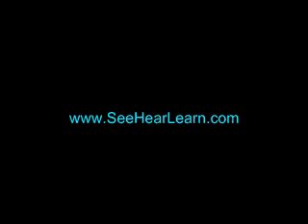To be notified of further videos like this on searching with Google, please go to www.SeeHereLearn.com and register your name and email address. Thanks.